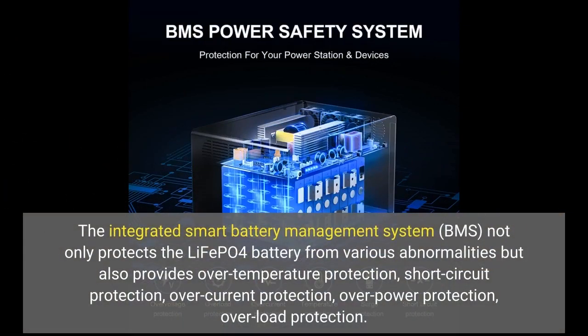The integrated Smart Battery Management System (BMS) not only protects the LiFePO4 battery from various abnormalities but also provides over-temperature protection, short-circuit protection, over-current protection, over-power protection, and over-load protection.